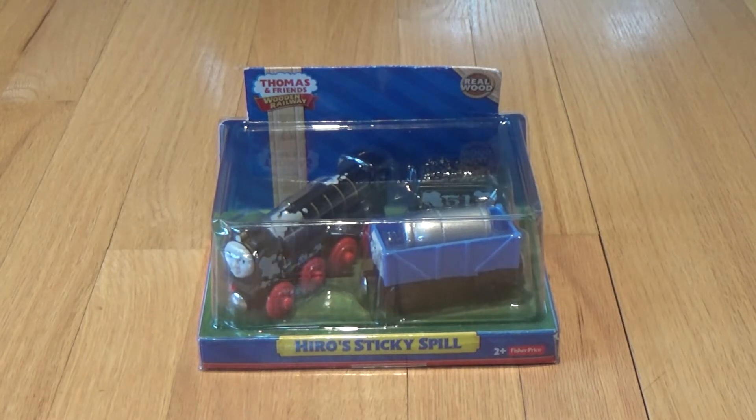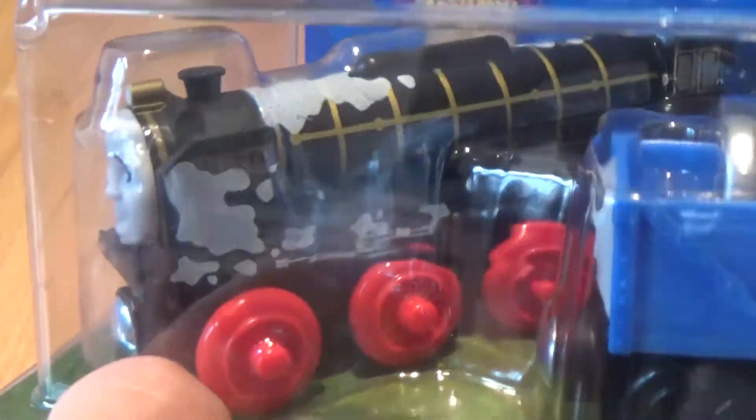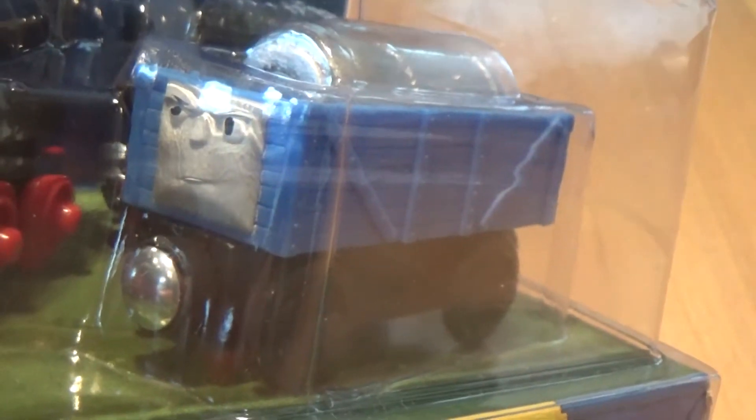This set was released in 2014 and was discontinued in 2017. The set was based on the episode 'No More Mr. Nice Engine,' where Hero crashes into some milk cars. As you see in the set, it includes a sad-faced Hero with milk splattered all over him and his tender, and a troublesome truck with milk in it.